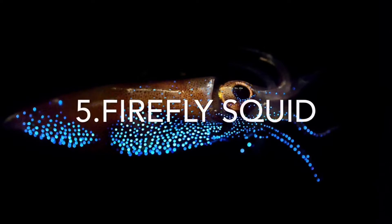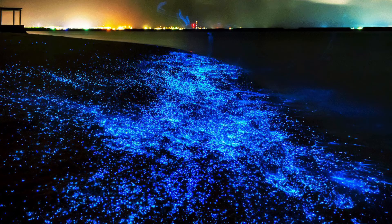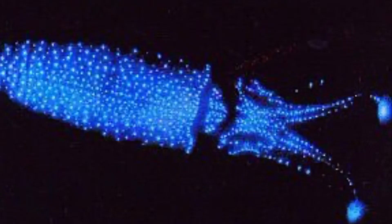Number five is the firefly squid. The firefly squid is most well known for its beautiful glow fest when millions of these tiny animals gather near the coast of Japan for spawning. The squid are almost microscopic, growing only to a size of three inches long. They are covered in photophores, or light organs, that produce a blue light. This light can be used to confuse predators or as a form of communication between mates and or rivals.